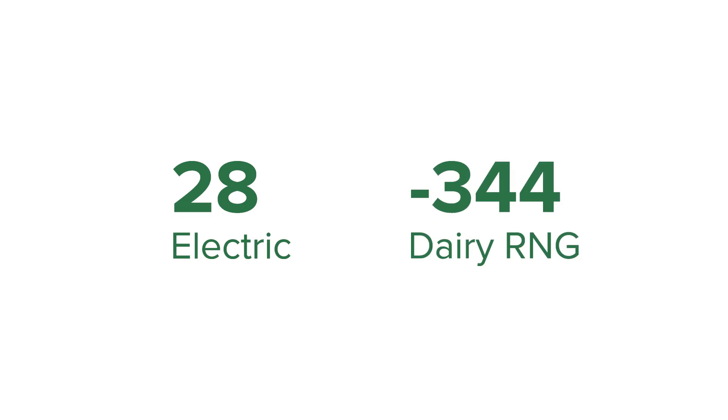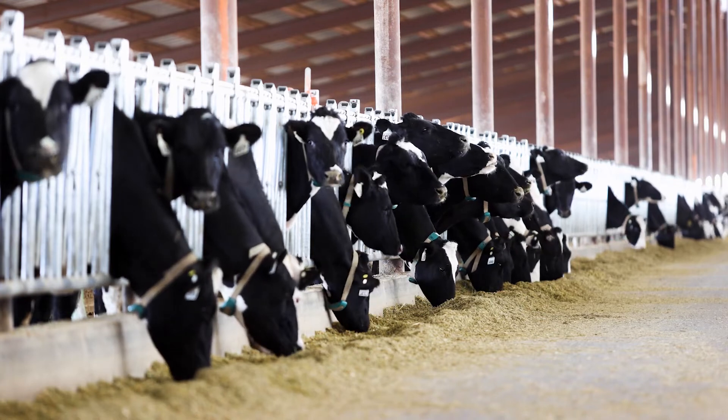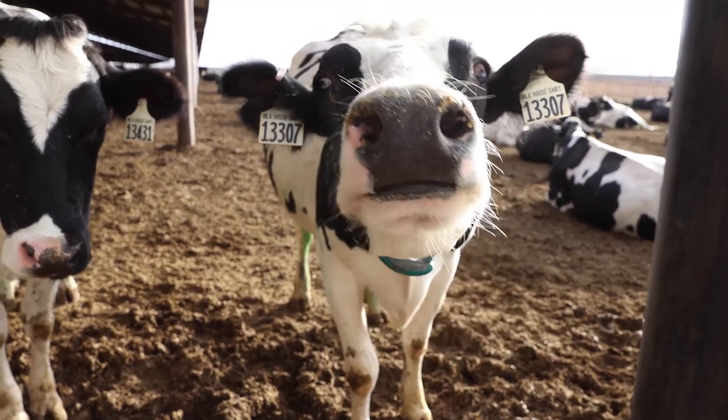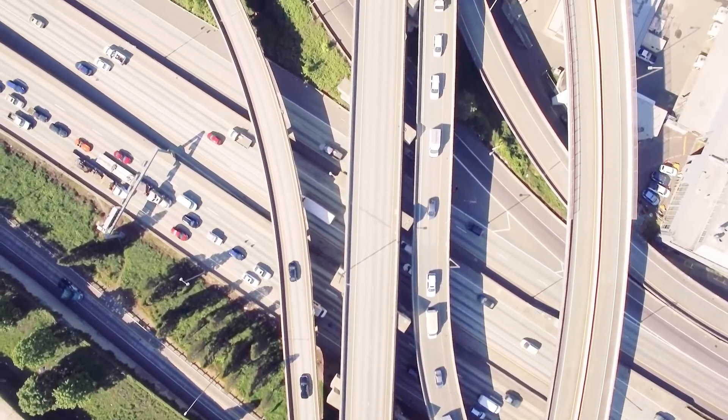Whereas battery electric is rated at 28, RNG produced at dairies averages at negative 344, which means it actually eliminates more carbon emissions than it generates, making it the perfect climate solution for both the livestock industry and the transportation industry. RNG.